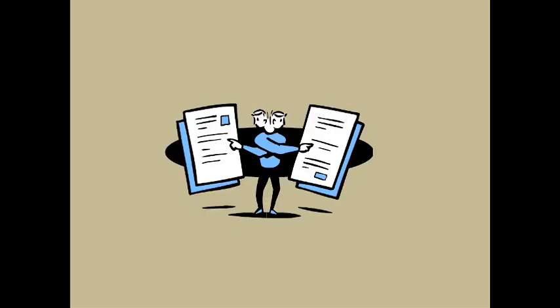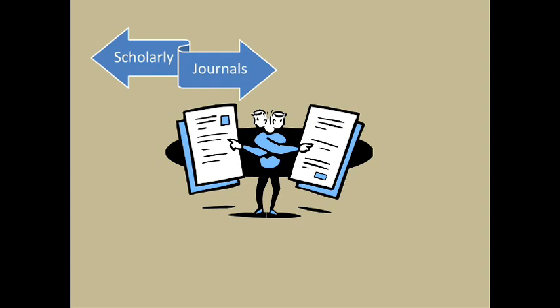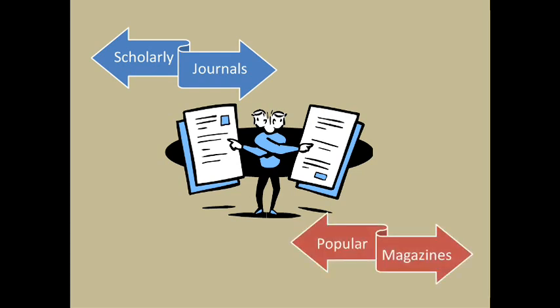A periodical is a source that's published regularly, like quarterly or monthly. Scholarly periodicals are often called journals, whereas popular periodicals are sometimes called magazines. If your assignment calls for journals, it is automatically calling for something scholarly.